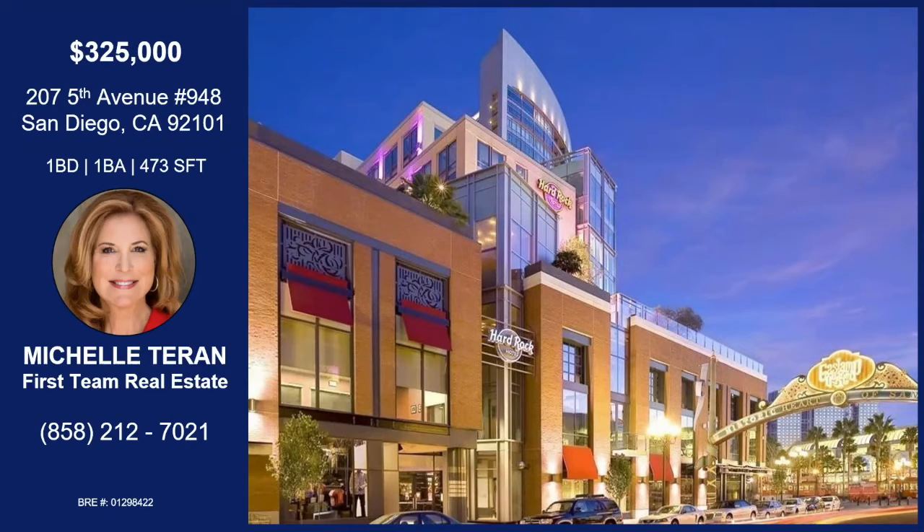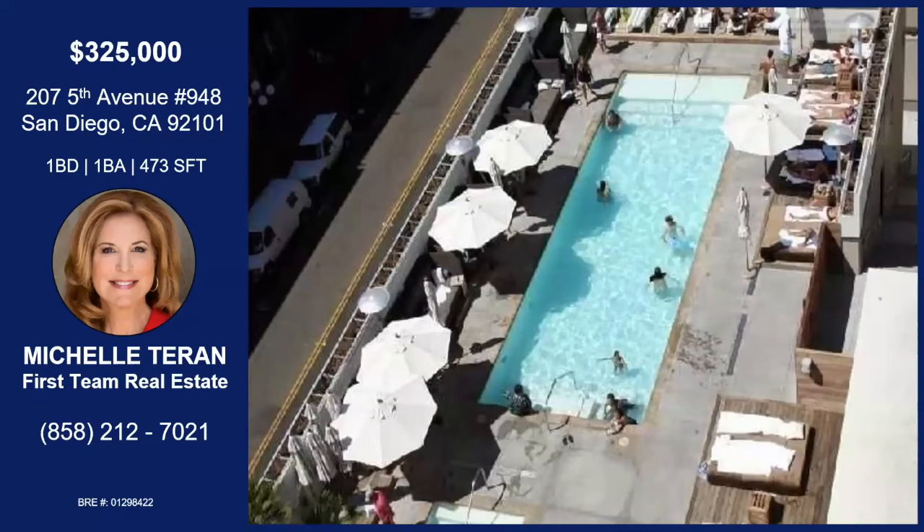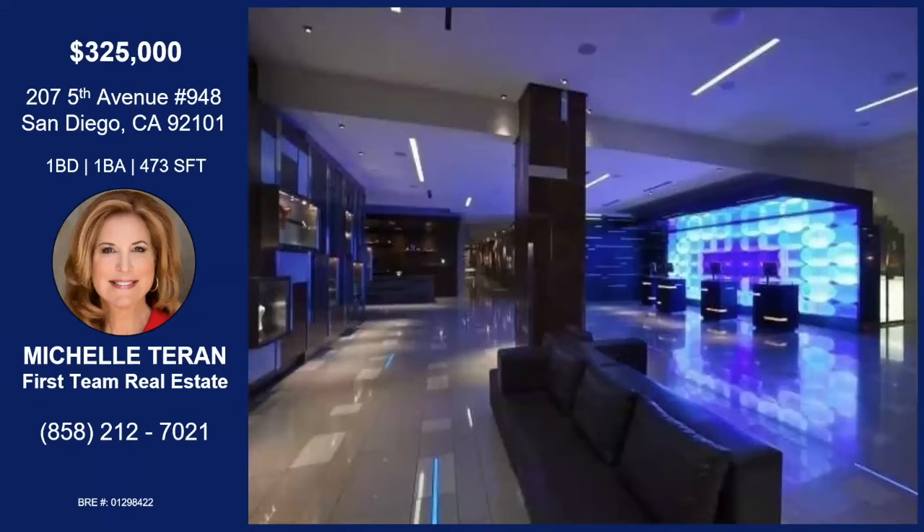It's wonderful. This is part of the Hard Rock. A lot of people don't realize that many of these, including mine, are owned by owners who get to stay there 28 days a year. And the other days when the Hard Rock rents the room out, some of that revenue goes back to the owner. So it's owning the property, being able to stay in the property, and still make an income at the end of the year. It's a pretty sweet deal.